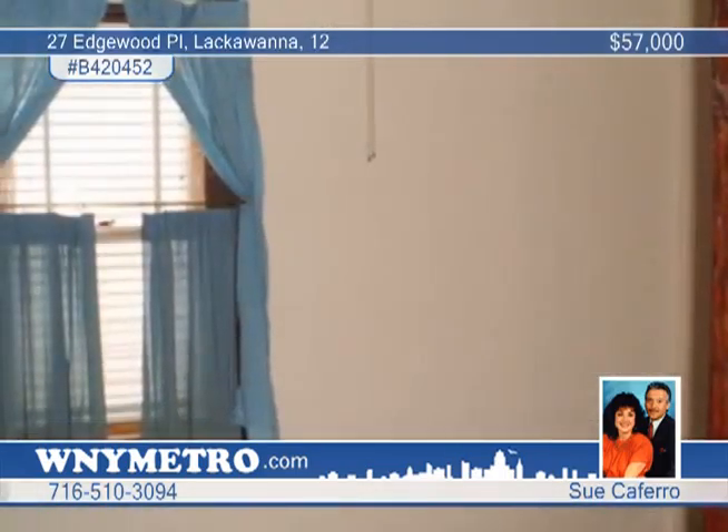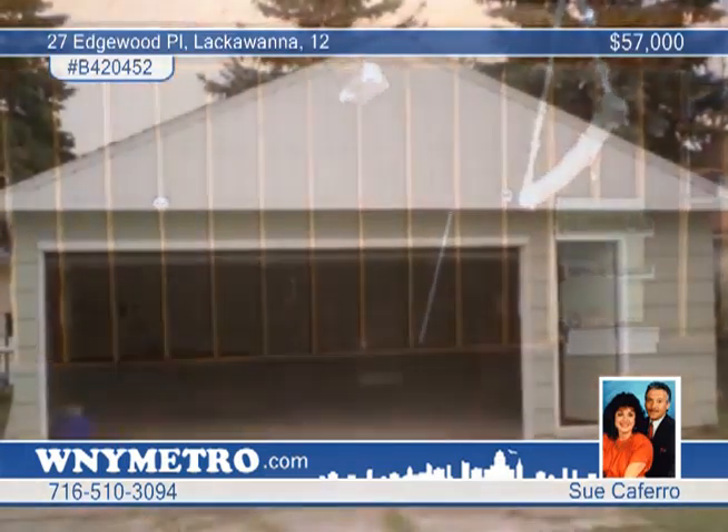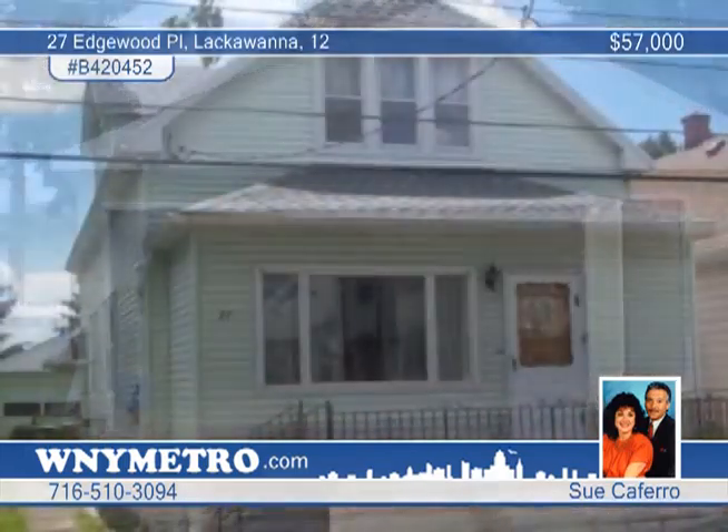You'll appreciate the full clean basement and the oversized 2.5 to 3 car garage. Check out this great location on a nice quiet street by calling Sucafero.